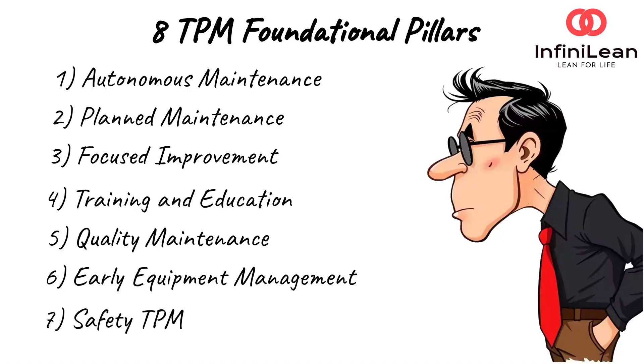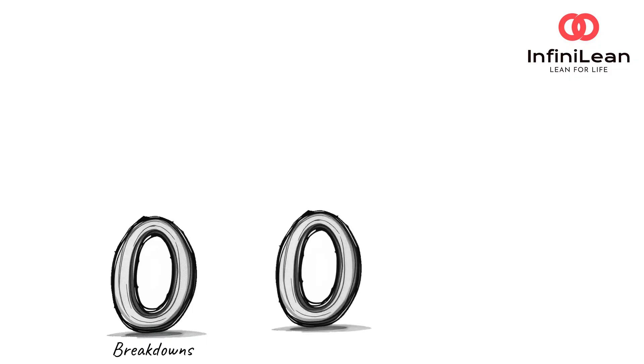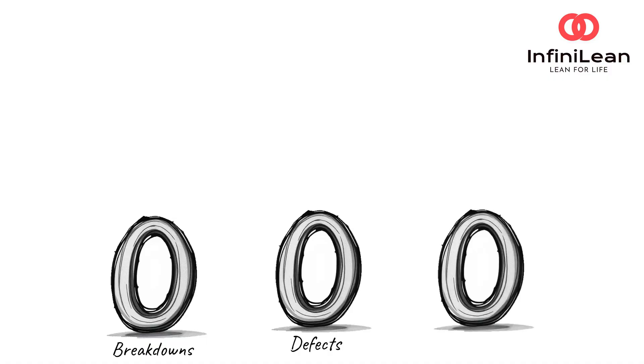Other pillars are quality maintenance, early equipment management, safety, and office TPM. The goal: zero breakdowns, zero defects, and zero accidents. Each pillar addresses different aspects of maintenance, working together to create a robust system that ensures your operations run seamlessly and maximizes value.